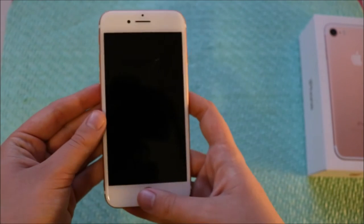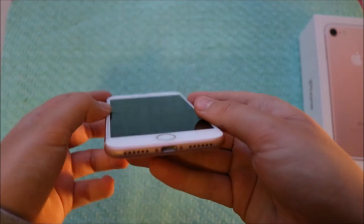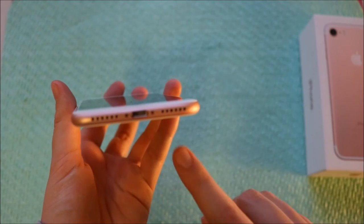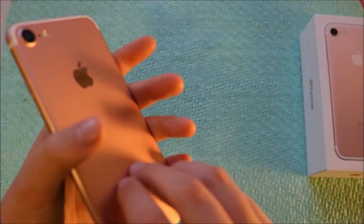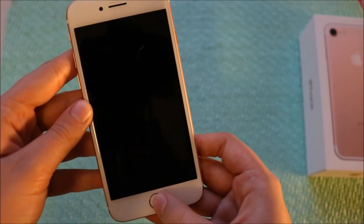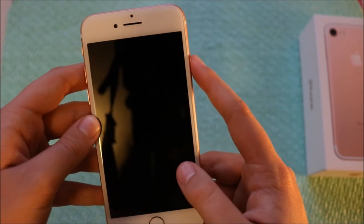But yeah, this is my iPhone 7. I've waited a month for it and I'm so happy I finally got it. And obviously the difference is it has no headphone port. I'm so happy I finally got a phone. Oh yeah, I forgot — this isn't a button anymore. That's so weird.